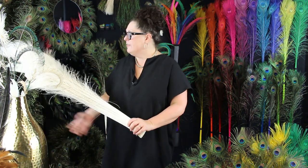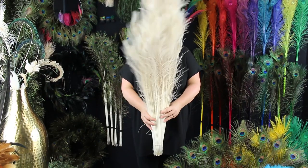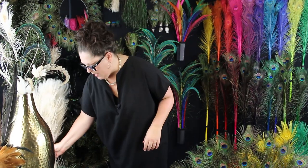You can get the peacock feathers in bulk — this is what a hundred-piece package looks like. It's quite a bit, but you can also get them in smaller packages — just depends on the quantity, the color, and the size. You can get them in single-piece packages, two-piece packages, by the dozen, 10-piece packages, 25-piece packages. Check out our packaged feather category to see what's available and how it's sold.